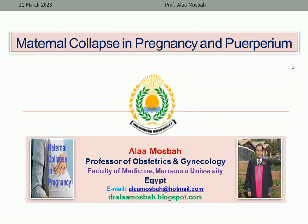Hello, my dear. I'm Dr. Alaa Musbah, Professor of Obstetrics and Gynecology, Faculty of Medicine, Mansoura University.